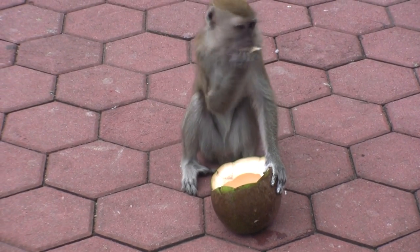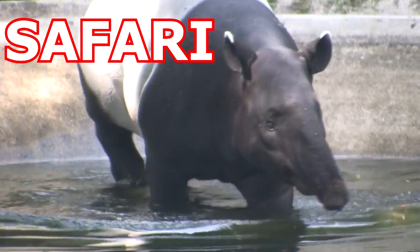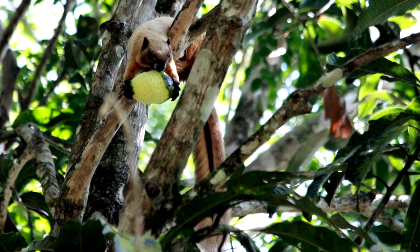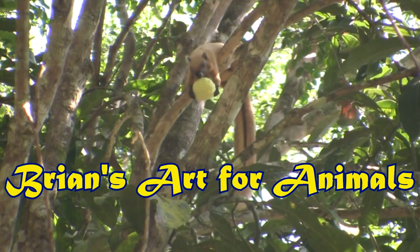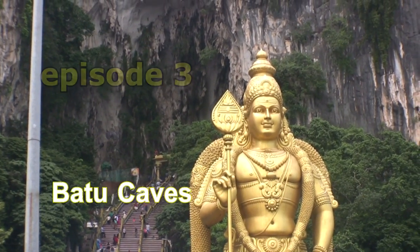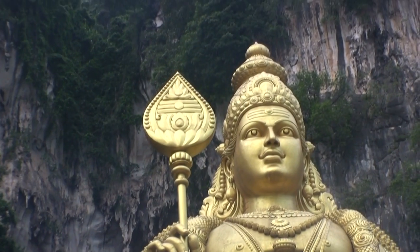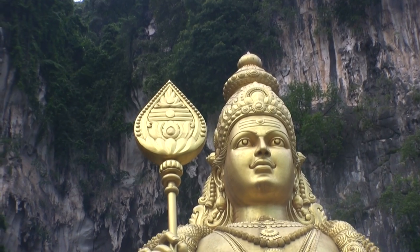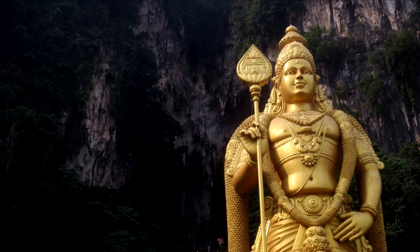That is one crazy little monkey. My next stop on my Malaysia trip is to check out the Batu Caves. The limestone rock that forms the caves are over 400 million years old. But the feature that steals the show is this huge statue of Lord Murugan, Hindu God of War, and also the son of Shiva.